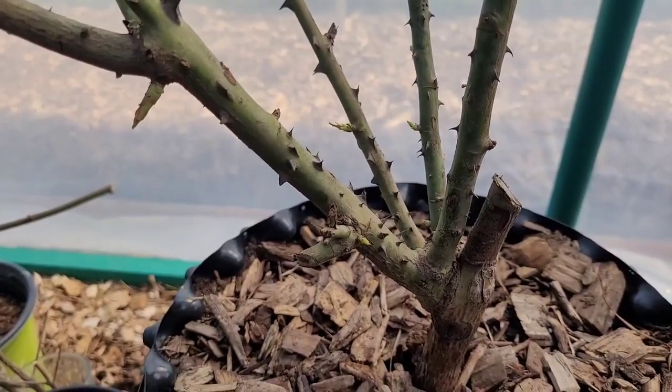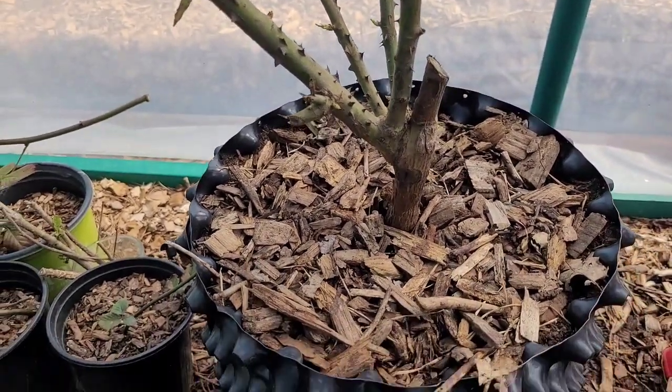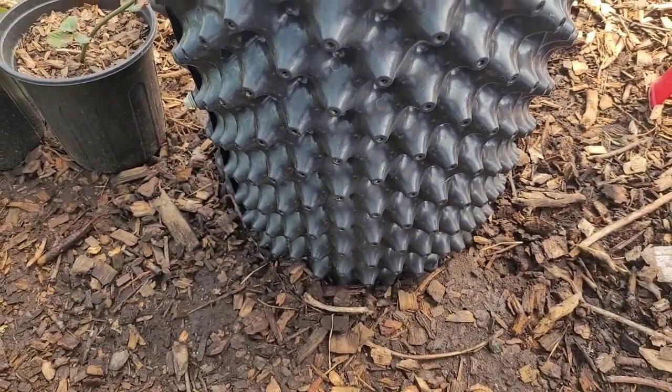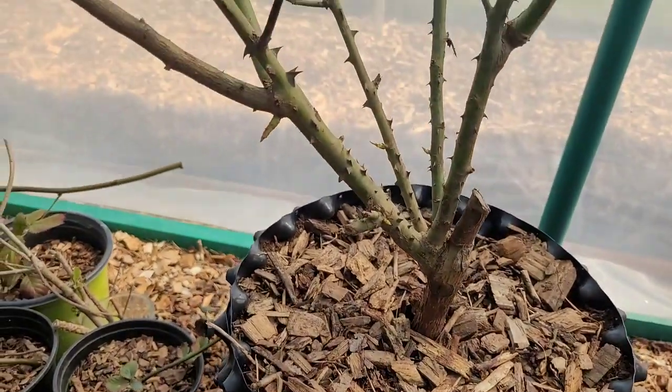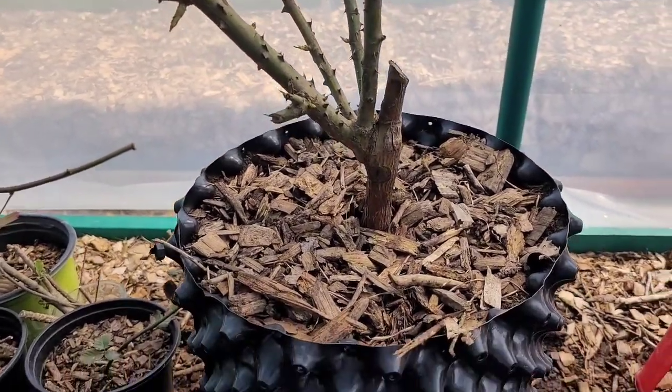Absolutely a beautiful, beautiful plant. I'm really ecstatic about getting such quality rootstock, and it's doing fantastic in this air pot. Hasn't really pushed anything up yet, but it will. I'll keep you all posted. Thank you.